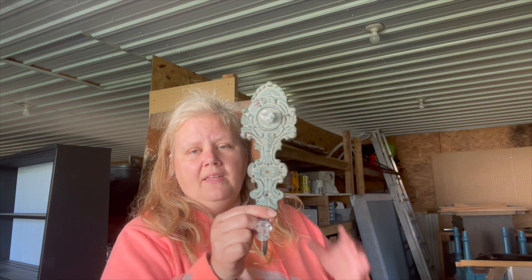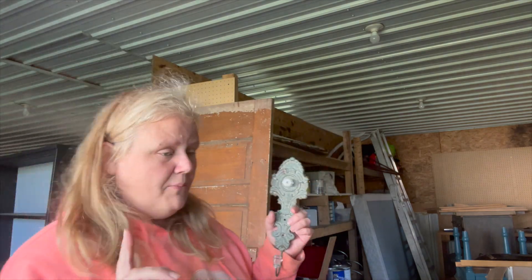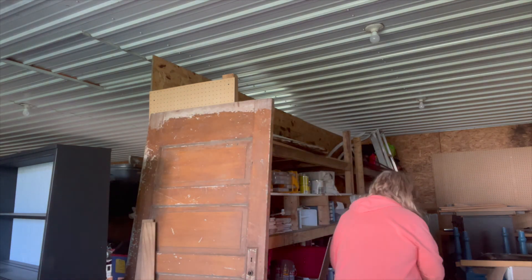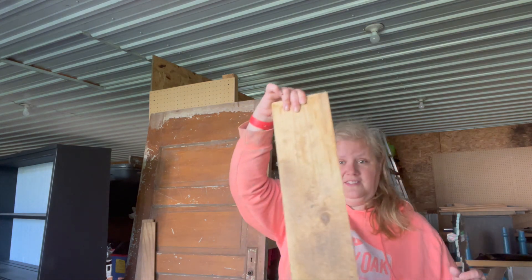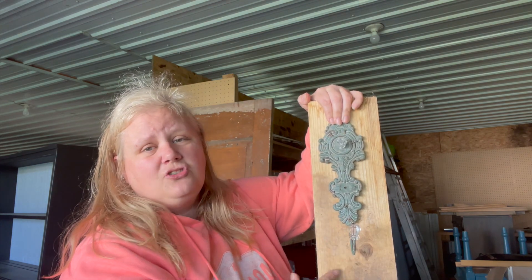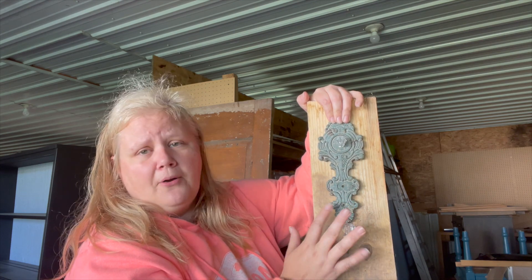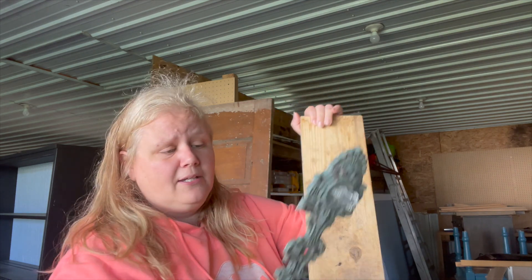I found this for $2.99 — it's pretty simple, probably a Hobby Lobby or Michael's piece. If this were painted and attached to a stained or painted piece of wood, it would make the colors pop and could be attached to a wall to hang. I thought it was a pretty cute idea.